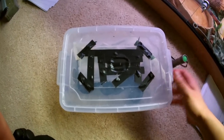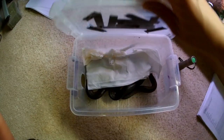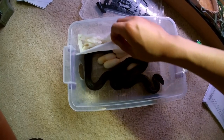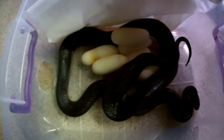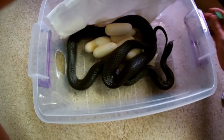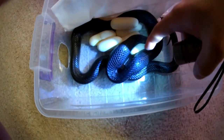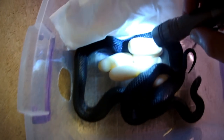Alright guys, after a long waiting time it finally happened — there it is! She's still got two eggs in her, so I think I'll let her finish.